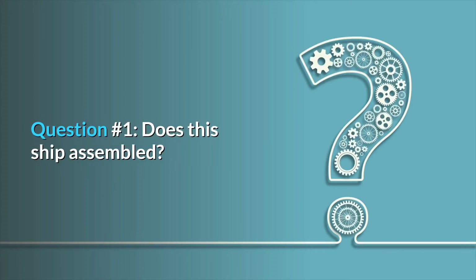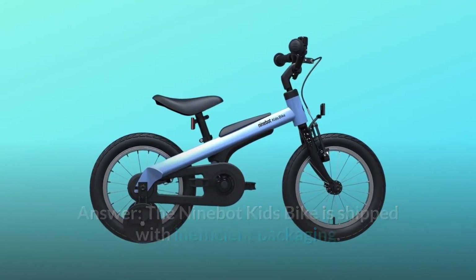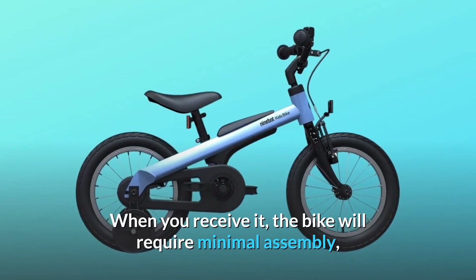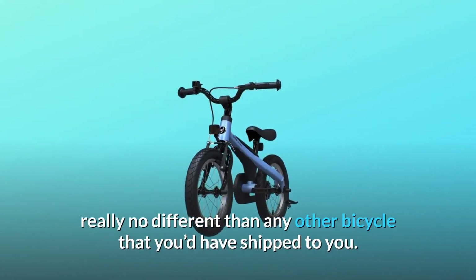Some common questions. Question number one: does this ship assembled? Answer: the Ninebot kids bike is shipped with efficient packaging. When you receive it, the bike will require minimal assembly — really no different than any other bicycle that you'd have shipped to you.